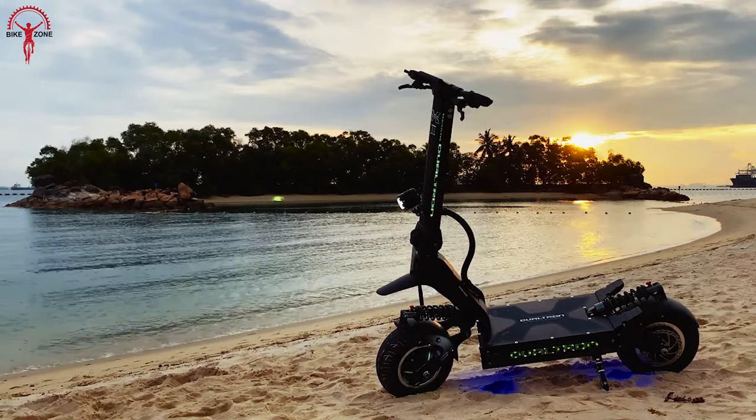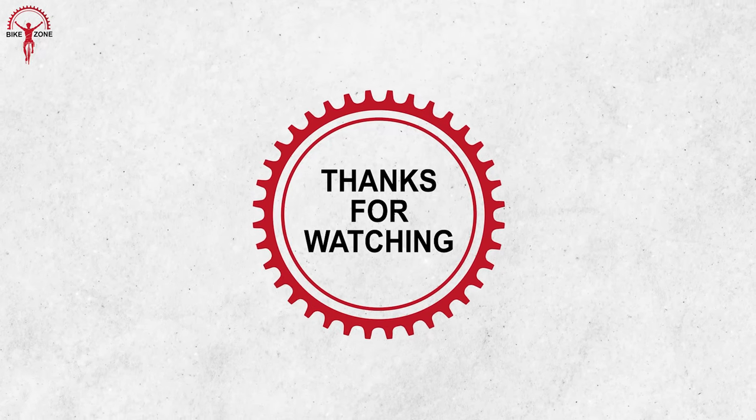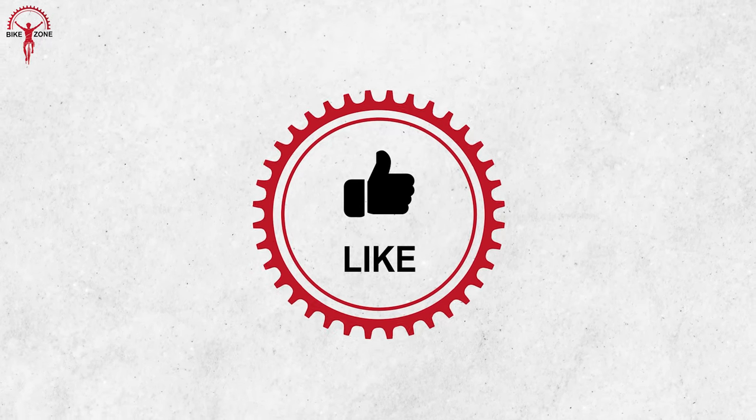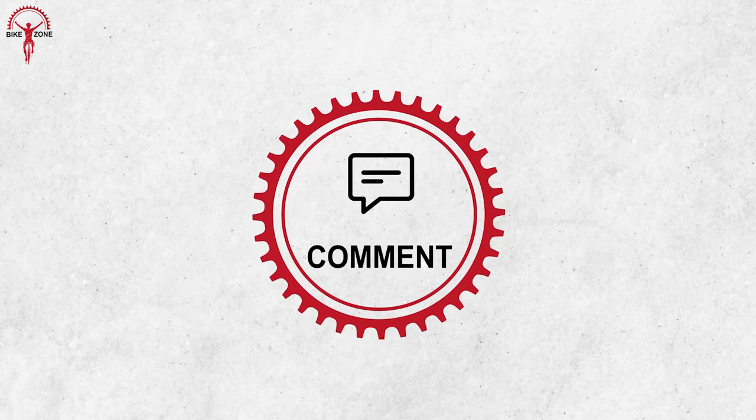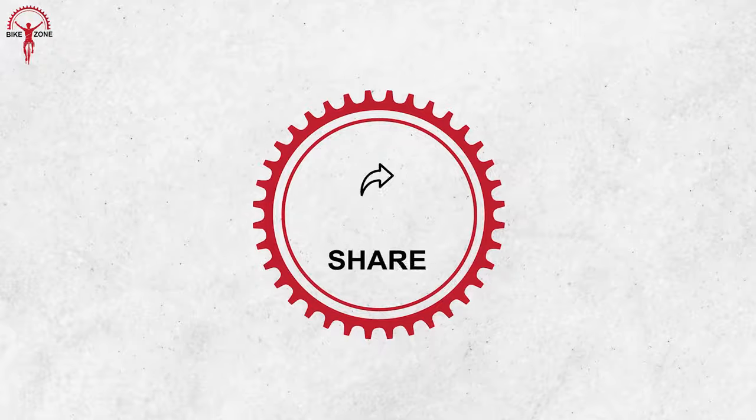So that was all of the 11 long-range electric scooters we had on our list. Thanks for watching. Hope you enjoyed the video. If you have any further questions or suggestions, make sure to comment below. And for more exciting videos like this, keep your eyes peeled on our channel.